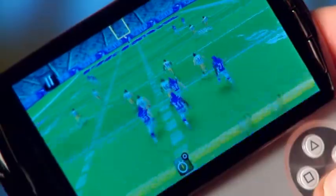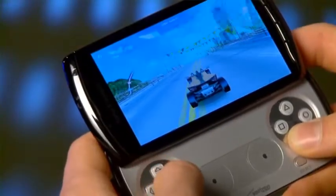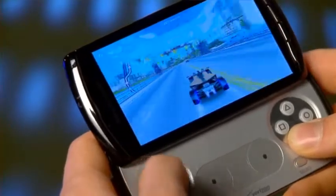It's on Verizon, so you have your Vcast. This is going to launch with seven titles right when you get it: Madden NFL 11, Tetris, The Sims, Star Battalion, Bruce Lee, and also Alpha Racing 6. And 54 titles available at launch that you'll be able to download and grab from developers that you know and that you've heard of.